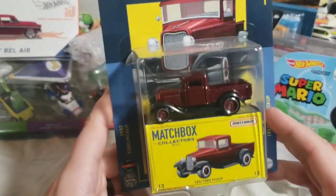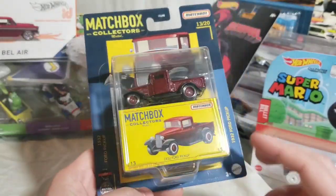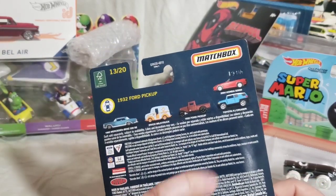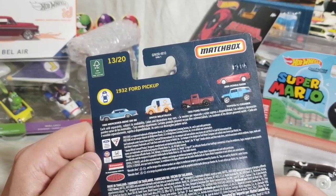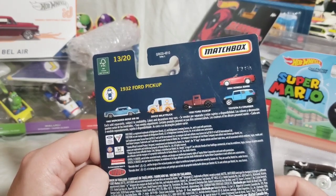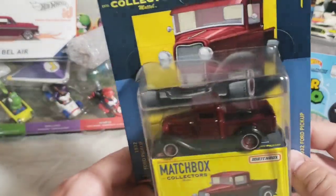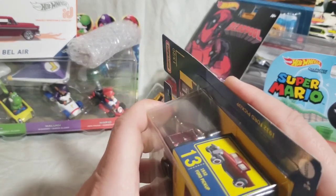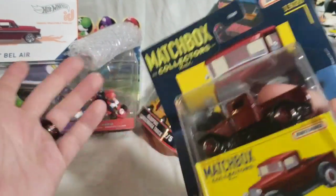So this one is from the 2020 Matchbox Collectors line — that's their kind of premium line that has real riders and mostly opening parts. This is not really a line I go for a lot, but there are a few castings I really like. I really like the 32 Ford pickup — when the gold one debuted a few years ago that was probably my favorite. I love that casting, and the black one from the regular opening parts line was one of my favorite 2020 releases. This is the only one I needed from the set. I finally found one where shipping didn't make it not worth getting — there were 20 cars in the series, this is just the 13th.